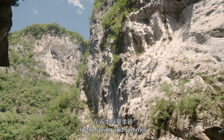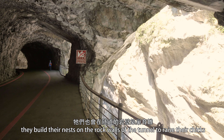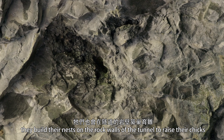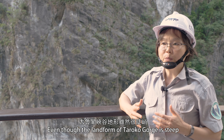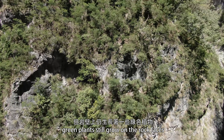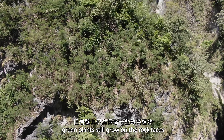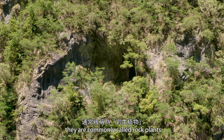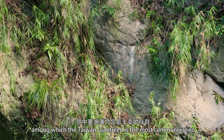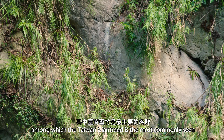In the spring and summer, they build their nests on the rock wall of the tunnel to raise their chicks. Even though the landscape of the Taroko Gorge is steep, grain plants still grow on the rock faces. They are commonly called rock plants, among which the Taiwan giant reef is the most commonly seen.